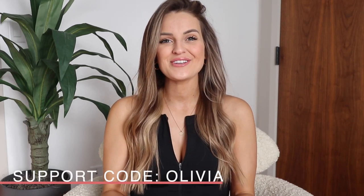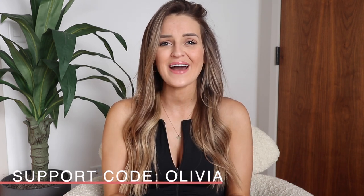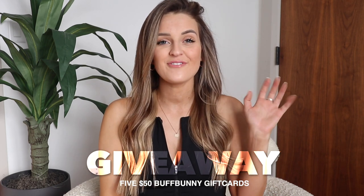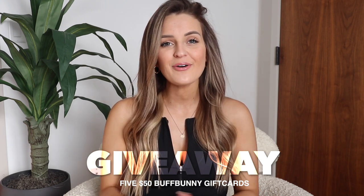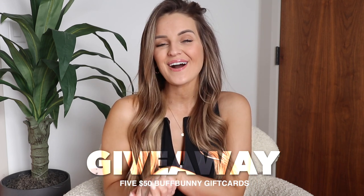If you choose to use my code, please make sure you enter my giveaway. I want to give back as a way of saying thank you so much for your support — it truly means so much to me and my family. I do make a little bit of commission off of your purchase and I really appreciate you choosing to support me. I'm going to be giving away five $50 Buffbunny Collection gift cards. All you have to do to enter is click the link in the description box below and send over a screenshot showing that you used my support code, and you are entered.